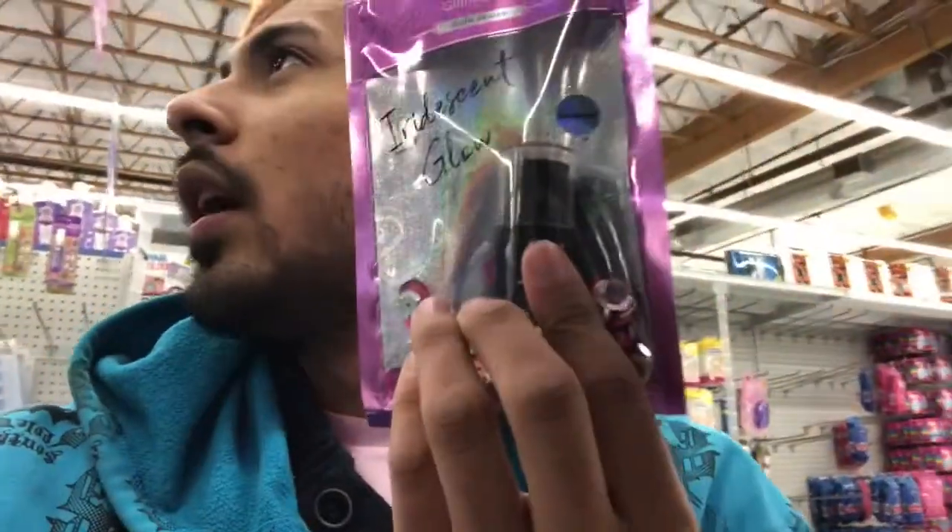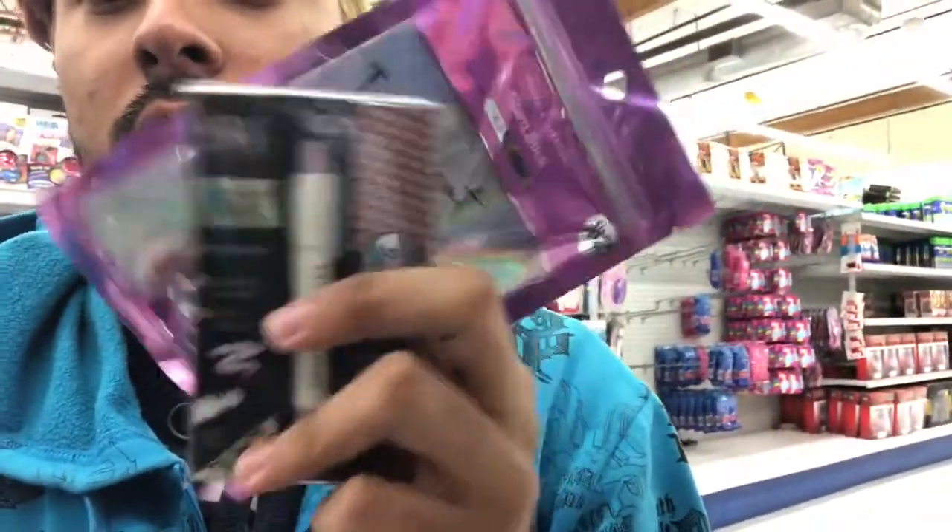So I'm at the 99 cent store right now and I found highlighter — there's two highlighters, a highlighter stick and then some other type of highlighter. I found a contour palette and we're going to keep looking for more. I also got a double ended pencil liner, eyeshadow, blush and more.